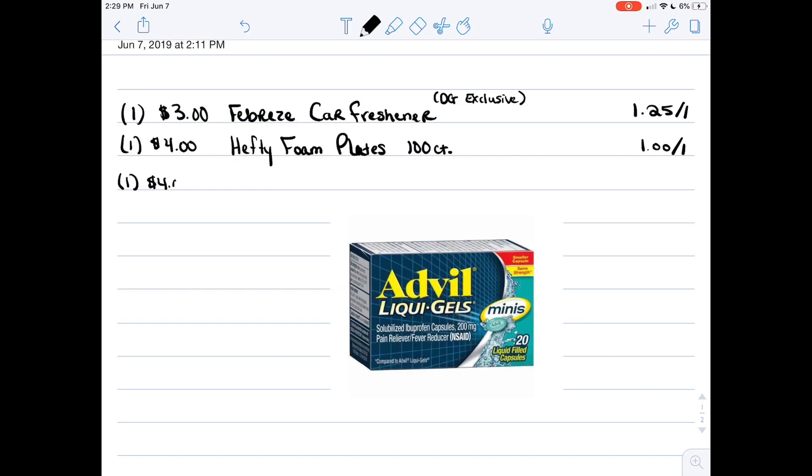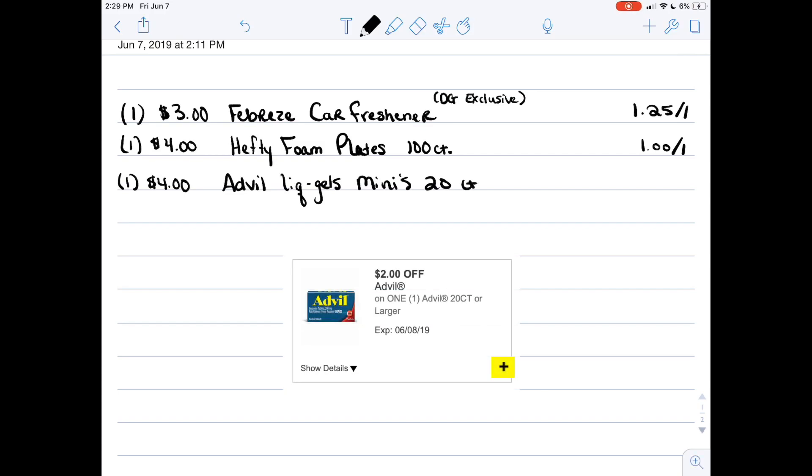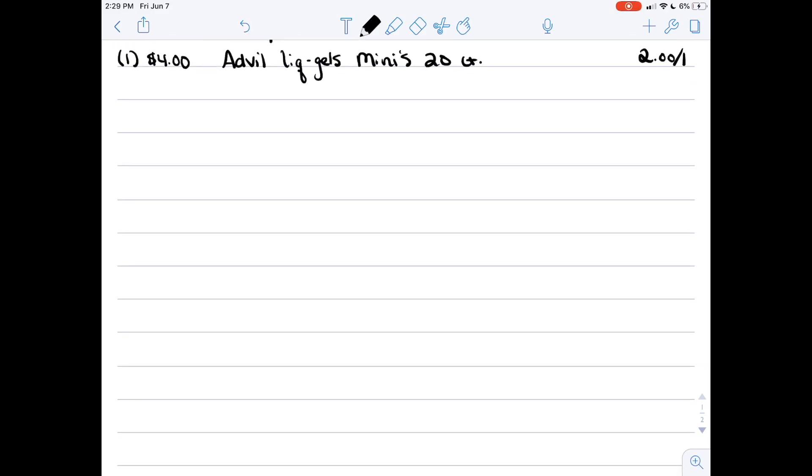Next, you're going to want to grab the four dollar little box of Advil Liquid Gels — they are the 20 count Advil Minis — and we have a two dollar off one coupon for that. The next thing we're going to grab is the BIC Sensitive Razors and those are two eighty-five, and we have a two dollar off one digital coupon.